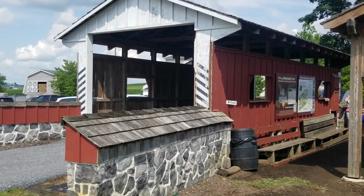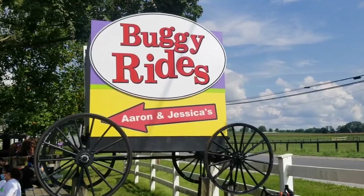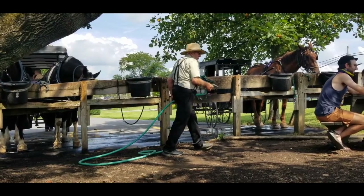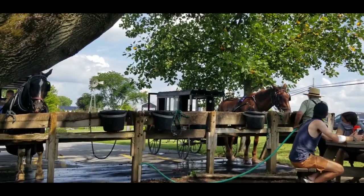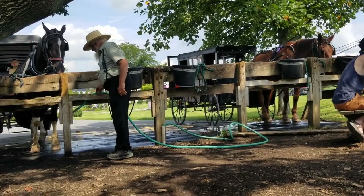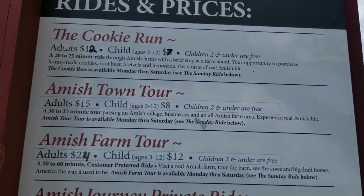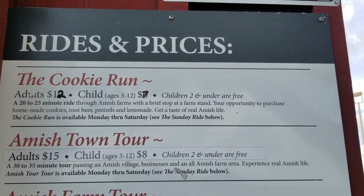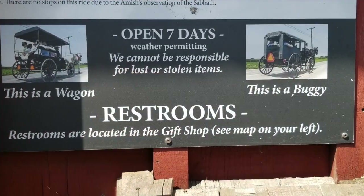Here we are at Erin and Jessica's Amish buggy rides. We're actually waiting on a buggy or a wagon. We're doing the cookie run — a 20 to 25 minute ride through Amish farms with a brief stop at a farm stand. Your opportunity to purchase homemade cookies, root beer, pretzels, and lemonade and get a taste of real Amish life. The cookie run is available Monday through Saturday.